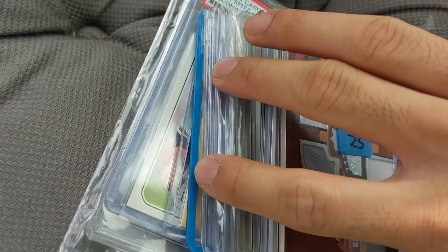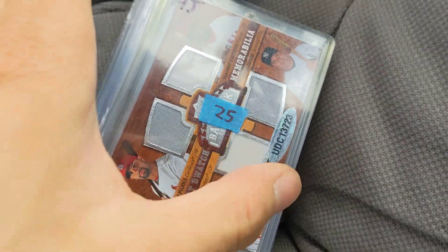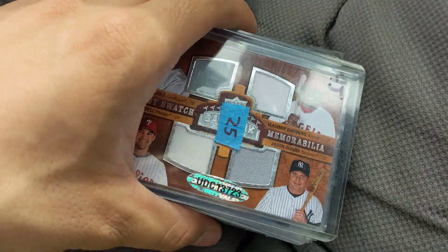Welcome back to another card pickup video. I just came back from Diamond Nine and picked up a decent amount of cards — some cool cards, some different things that I haven't seen.